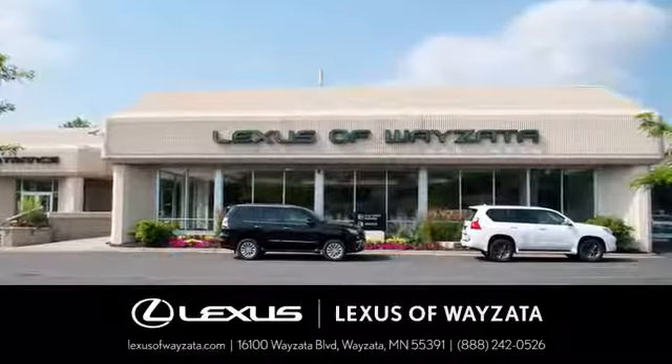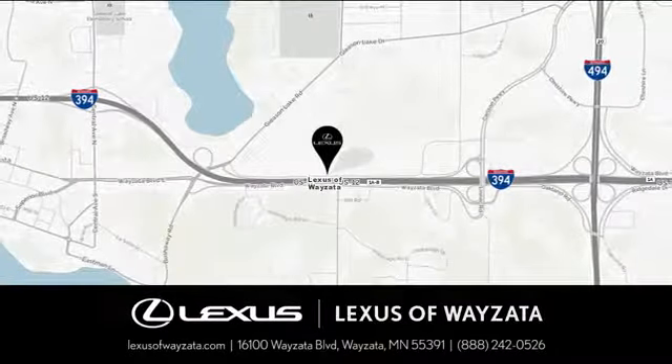Experience luxury at its highest level. Conveniently located at 16100 Wyzetta Blvd in Wyzetta, Minnesota.